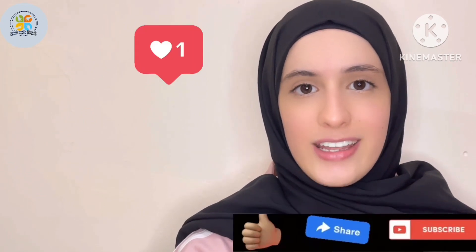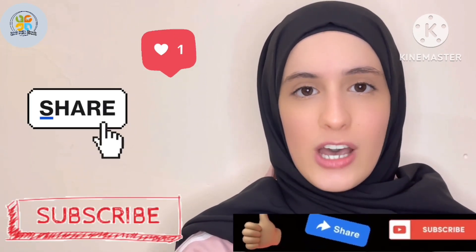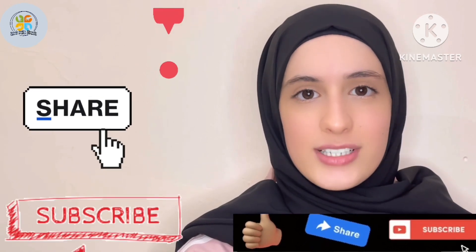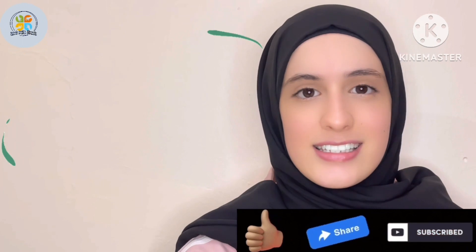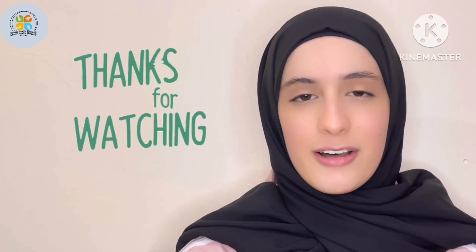We reached the end of our episode today. In the next episode, you are going to learn some verbs and how to form sentences using them. So don't forget to like, share, and subscribe to our channel. If you have any question, drop it in the comments down below. Thank you for watching and see you again. إلى لقاء! Bye!